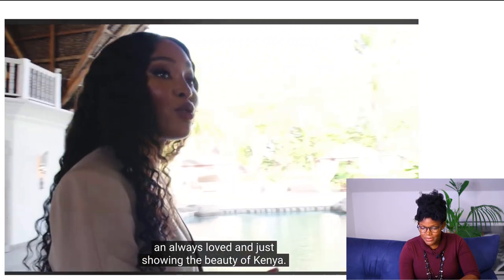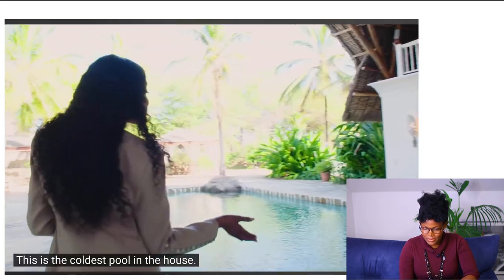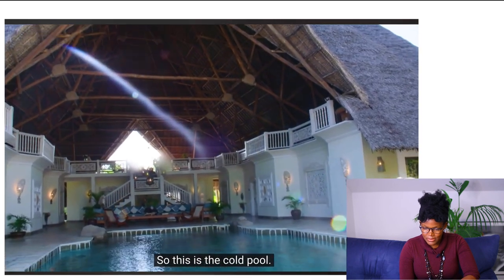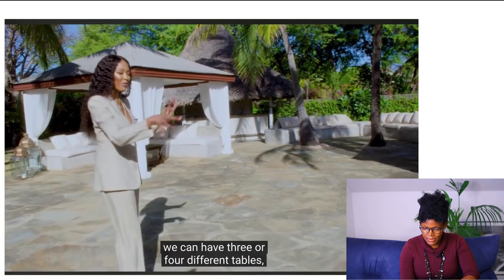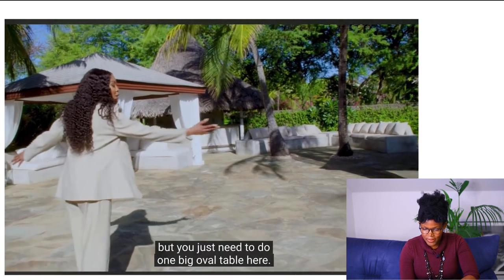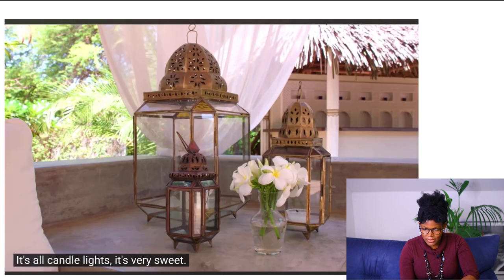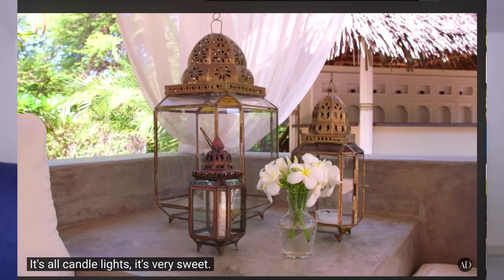This is one of four pools — this is the coldest pool in the house because it can get very hot here. They put dinner tables here depending on how many people, anywhere from three or four different tables up to one big oval table. At nighttime it's all set up with lanterns — all candlelight. Her space looks so romantic. Look at the candles, the setup, the lighting. Lighting can either make a space or break a space.